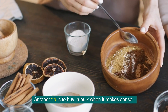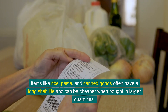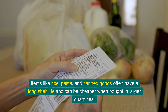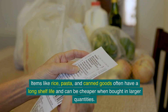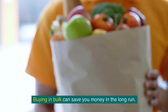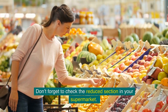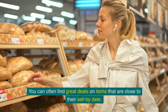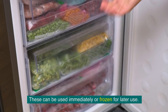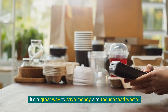Another tip is to buy in bulk when it makes sense. Items like rice, pasta, and canned goods often have a long shelf life and can be cheaper when bought in larger quantities. Just make sure you have the storage space for them. Also, don't forget to check the reduced section in your supermarket. You can often find great deals on items close to their sell-by date. These can be used immediately or frozen for later use — a great way to save money and reduce food waste.